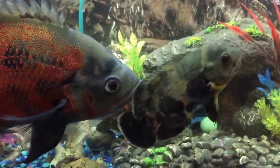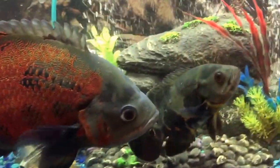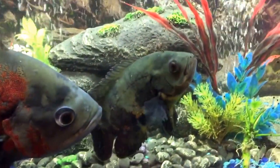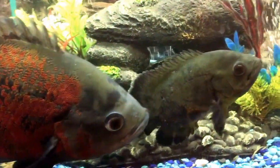He has a new mate in the tank. The mate is twice his size, but they both seem really happy — chasing each other around. That's a good sign.